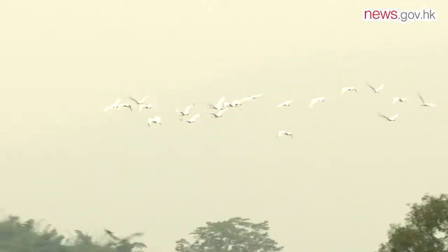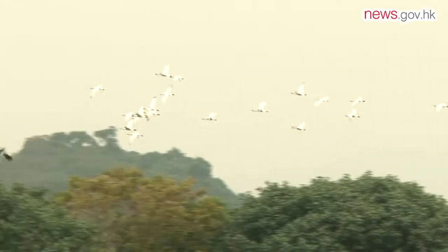Hong Kong is visited by hundreds of thousands of migratory birds like the black-faced spoonbill every winter. That is because of the city's location on the world's largest flyway or migratory route — the East Asian Australasian Flyway.